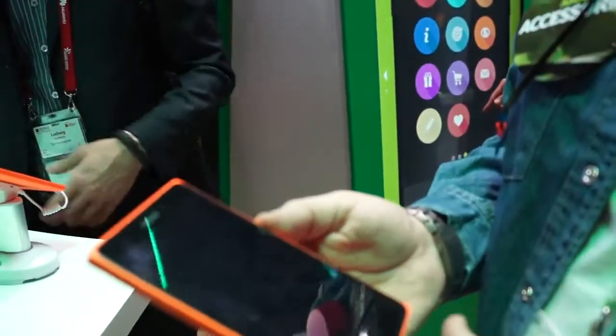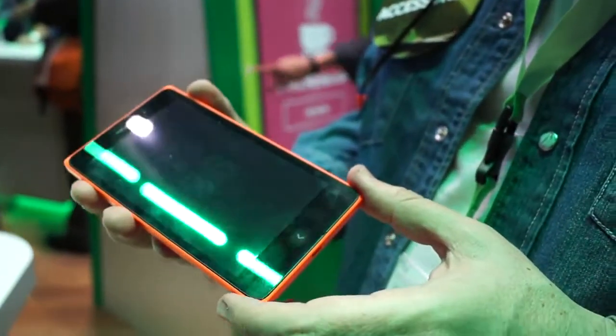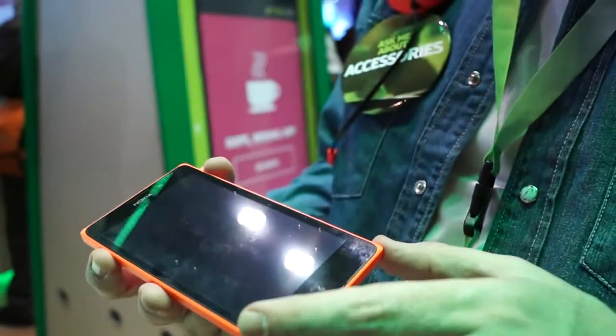This is the Nokia XL, introduced earlier today. It's a device that will go on sale in early Q2 2014, with a recommended retail price of approximately €109 before taxes and subsidies.